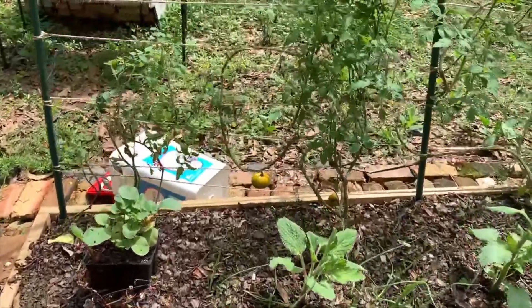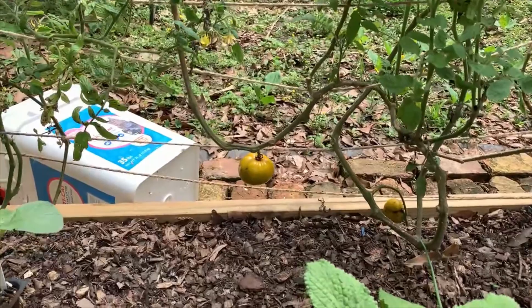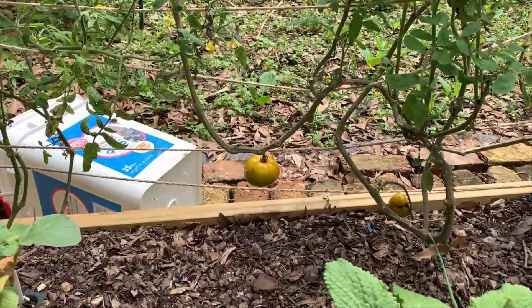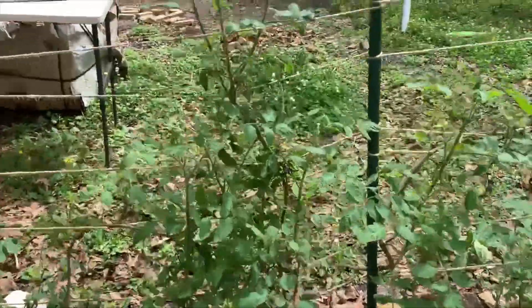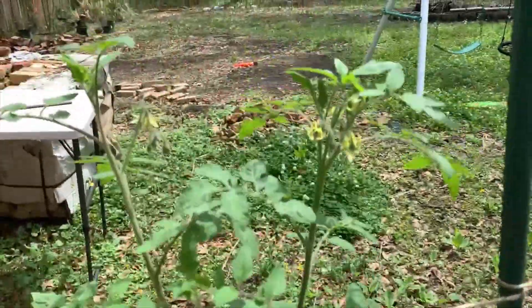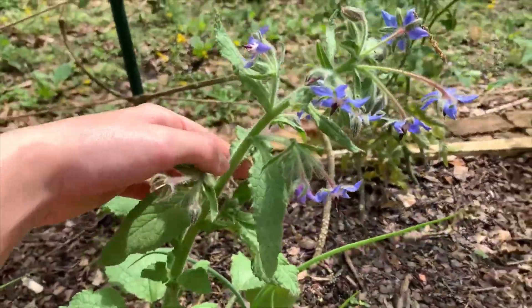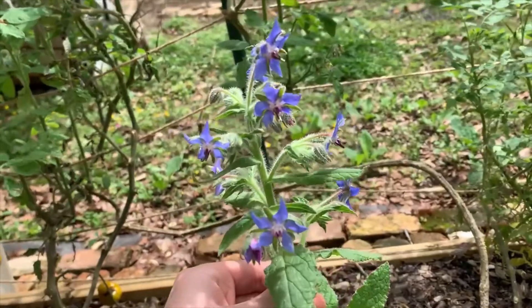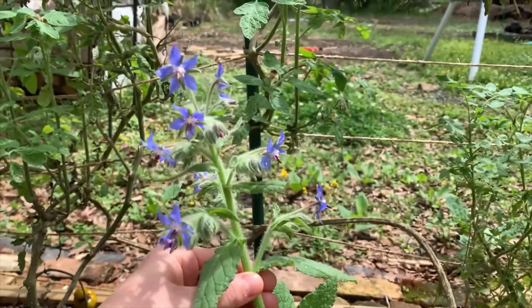Let's check out how the tomatoes are doing. They're still there — I think they're about as big as they're going to get, so we'll see if they can ripen up. I have a lot of flowers. Check out this borage — these are the ones you saw me transplant. Look at these flowers, how beautiful! Isn't that a unique plant?